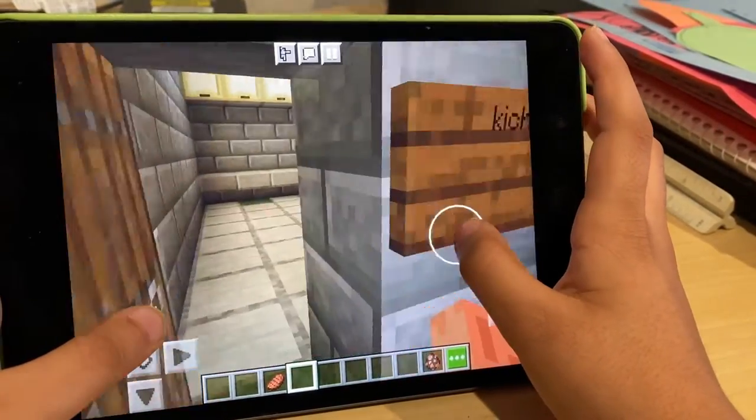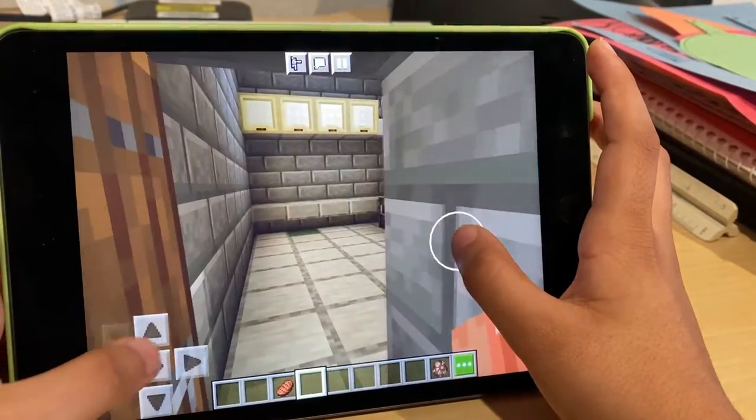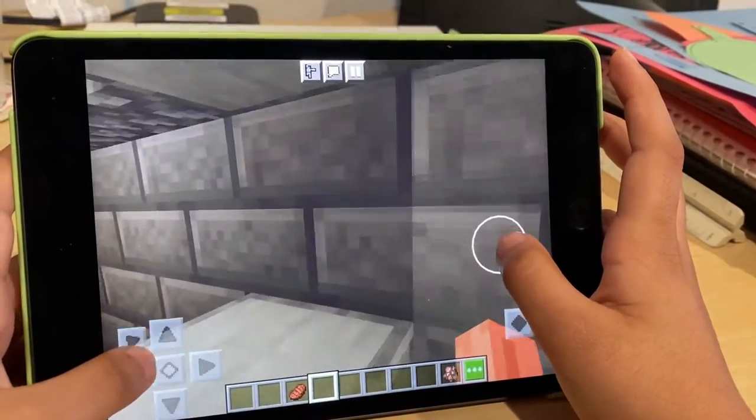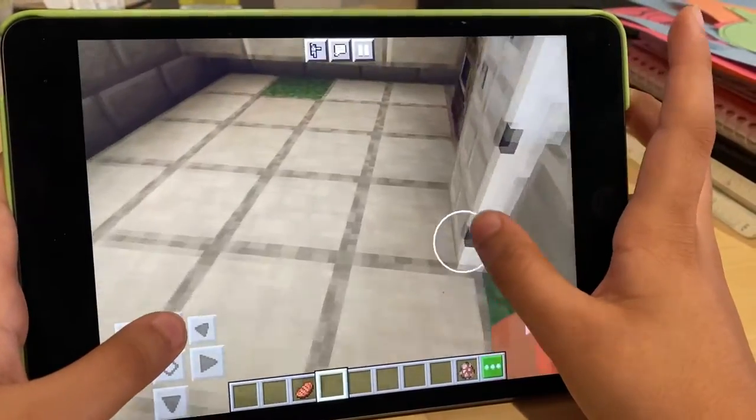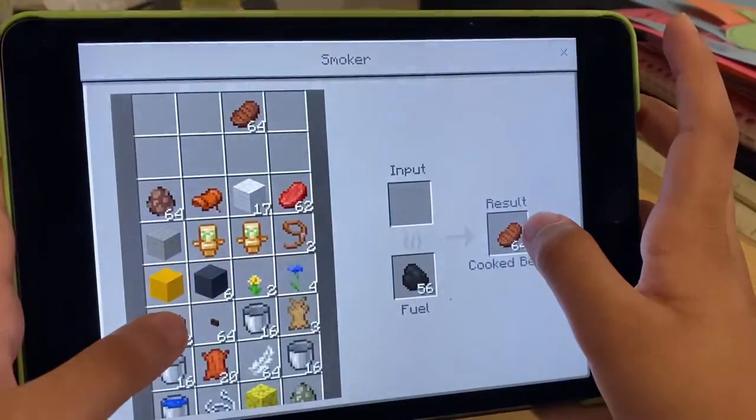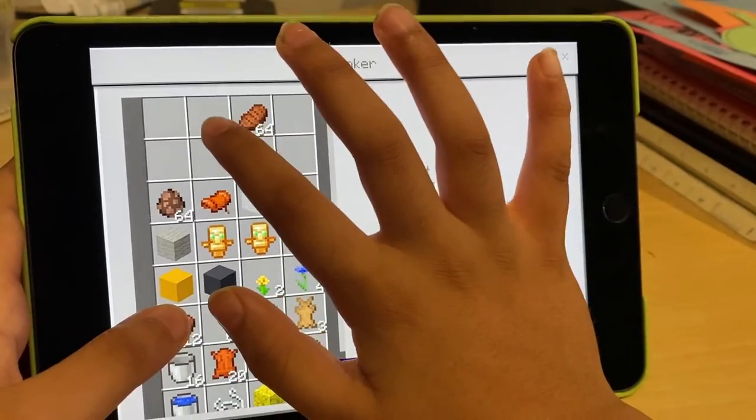Here we have the kitchen. There's a nice little refrigerator with the sink — wash, wash, wash. And there's some food in there too.